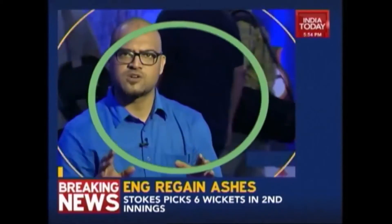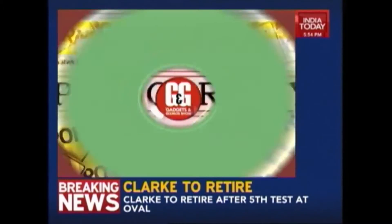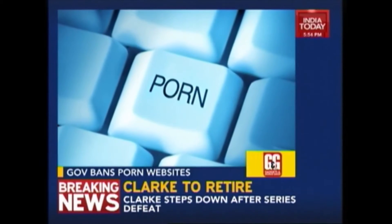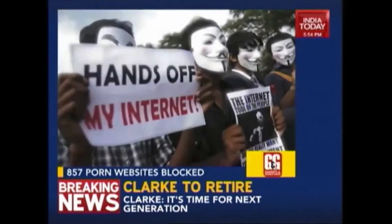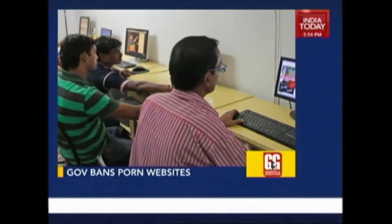The biggest news this week was the government deciding to ban porn — blocking 857 websites — which was met with huge outrage as people accused the government of moral policing and infringing on personal freedom. The government has since lifted the blockade and said they will continue to censor sites promoting child pornography.